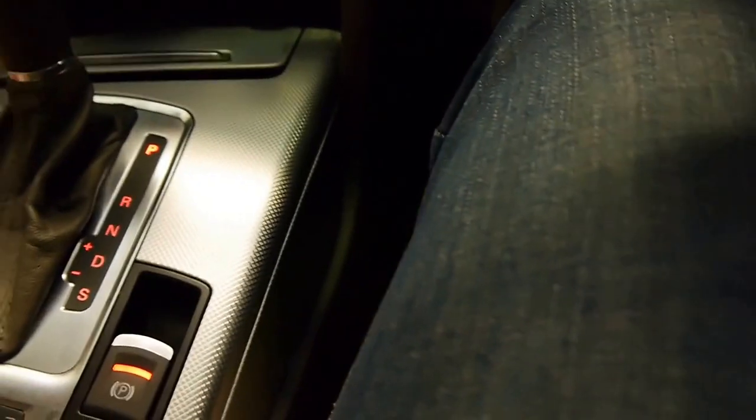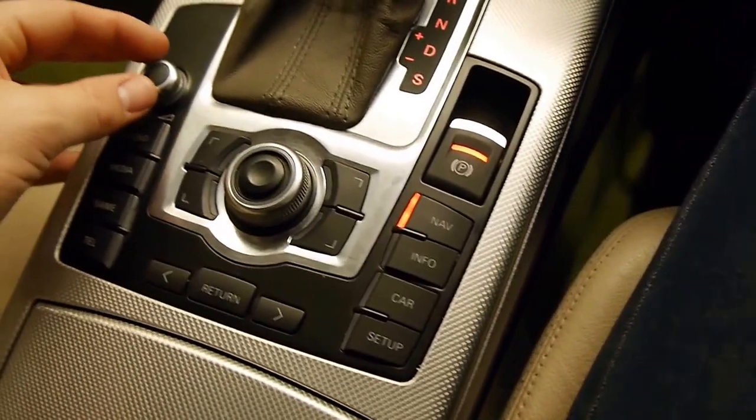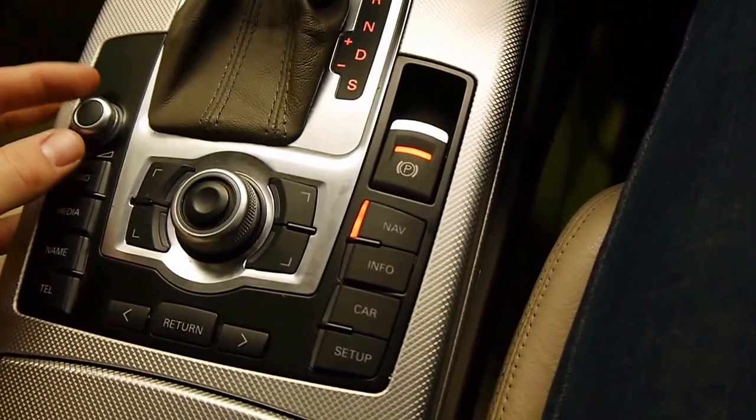Cup holders here — this is like a brushed aluminium finish, it feels fantastic. And it's a very intuitive infotainment system; you get used to it within half a day.